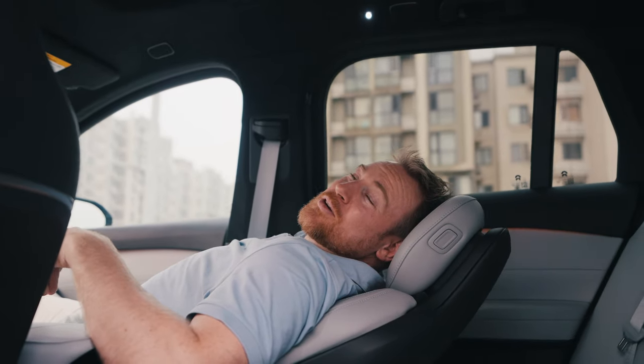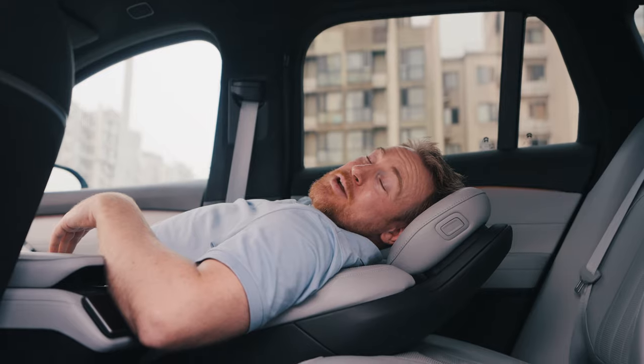The seat lays back quite far, which is really comfortable, and it even supports your back. I really like this seat.